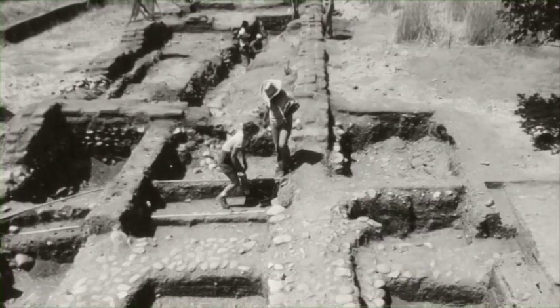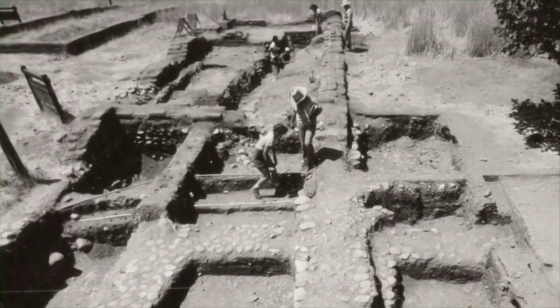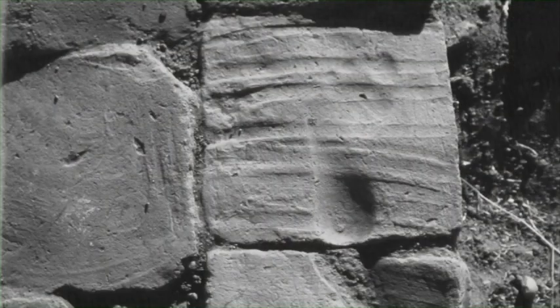With archaeology, you're usually always at some distance — you find things that people used, but you're not really connected with them. But one of the greatest finds at Mission San Antonio was a floor tile, and it had the footprint of a Salinan child in it. And that's the kind of thing that brings you really close to the people you're studying.